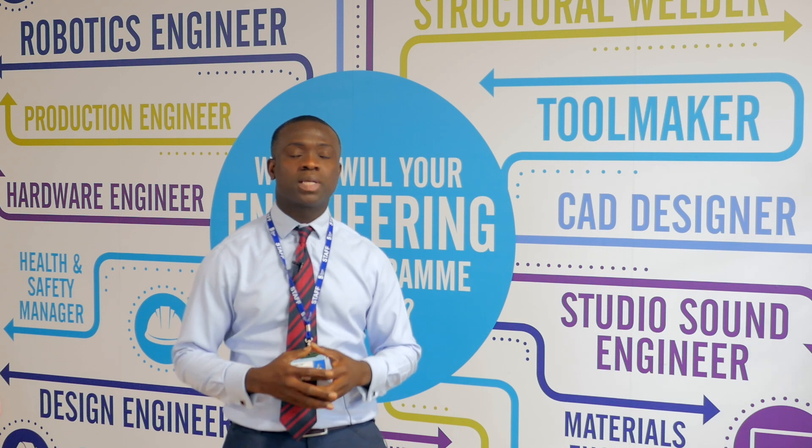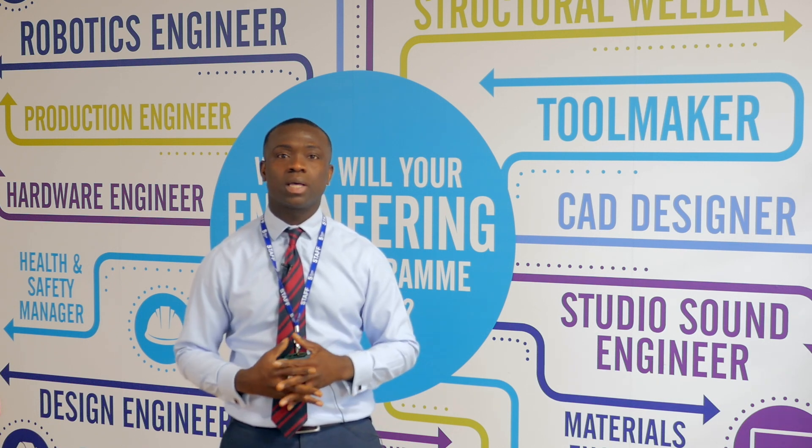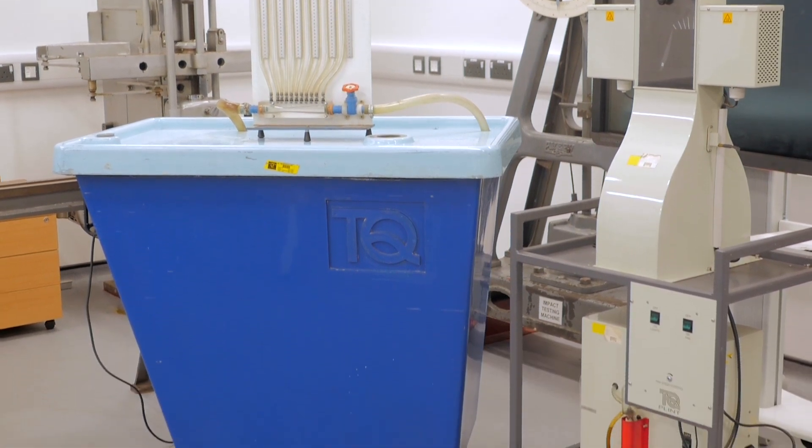We've been working with Tech Equipment for over 40 years now. As you can see in our engineering materials lab, we have the hydraulics bench which we've had for over 40 years from Tech Equipment.